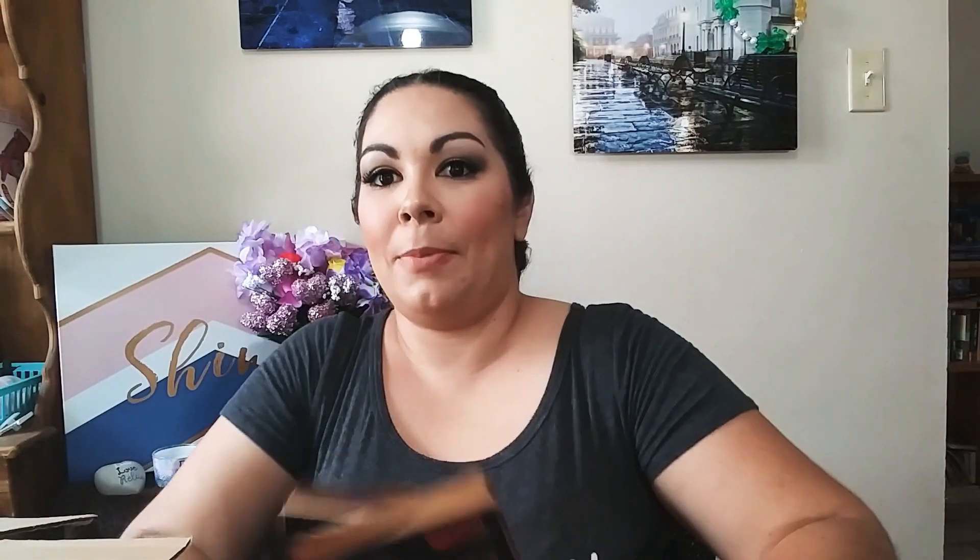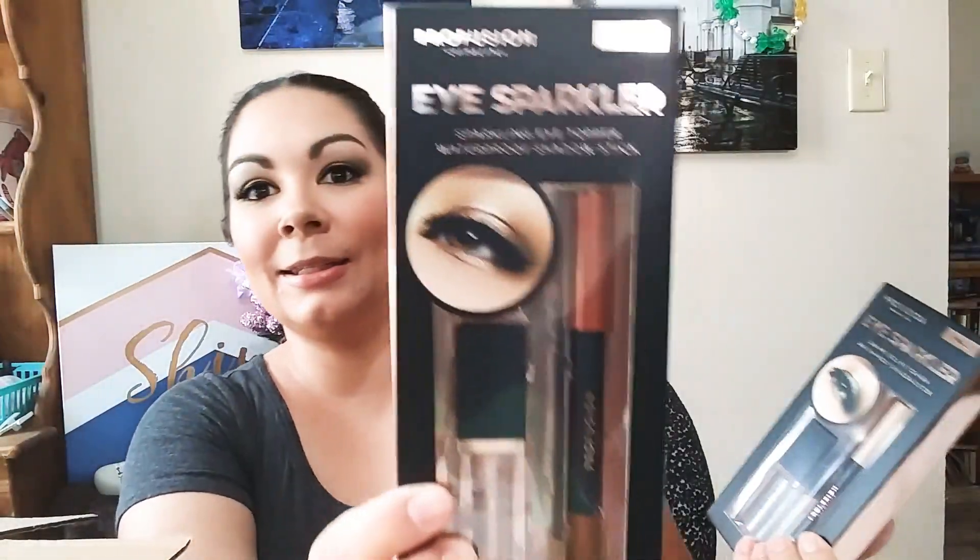So the next two things I bought are the same thing — these are their Eye Sparkler Kits. This one's in Glitz and this one's in Twilight. I actually wanted a coppery color. What comes in here is a sparkling eye topper and a waterproof eyeshadow stick. So this one is in gold and this one is like a copper color. I'm really excited to try these.